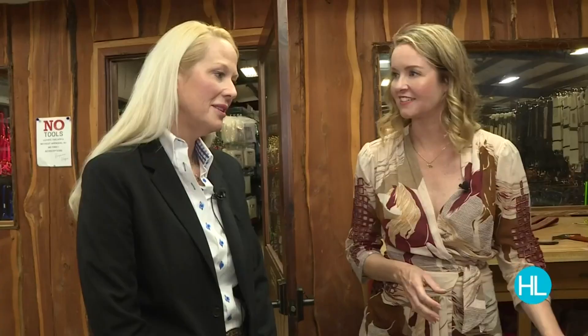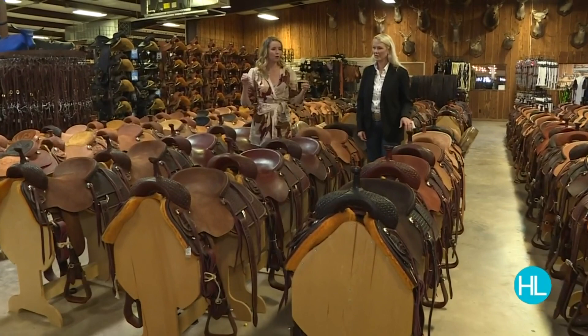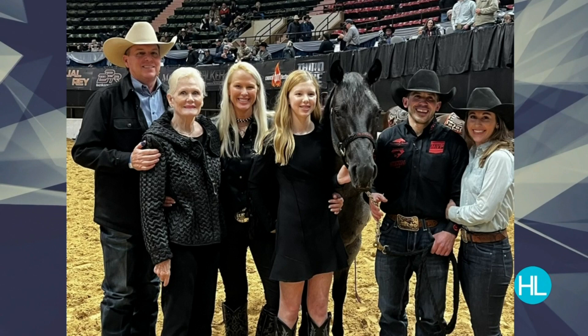How many saddles do you sell a day? A lot — too many to count. Nancy, here at South Texas TAC you really know what you're doing. This is an extension of your life — you're a fifth-generation ranching family. My husband and I have been in the business since we were born. We started this store almost 20 years ago, and we put all of our experience and know-how into the store so anybody that comes in, whether they haven't ridden a horse or are an experienced rider, can get help.